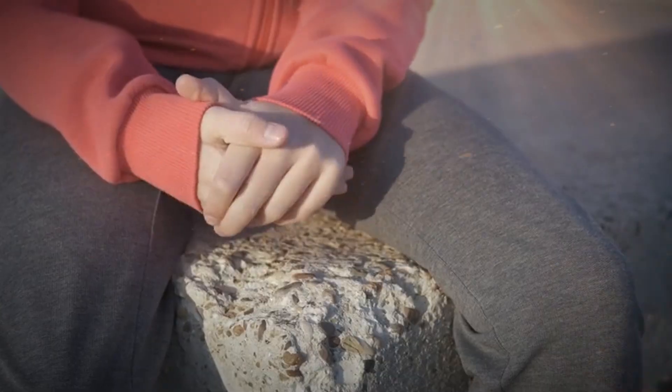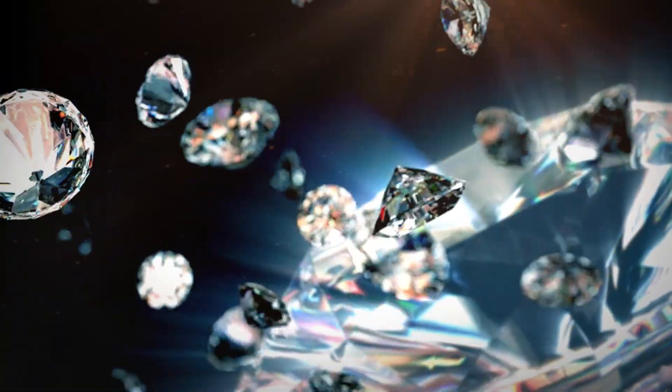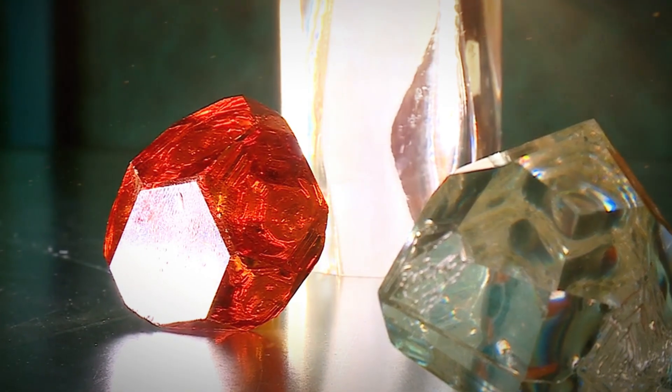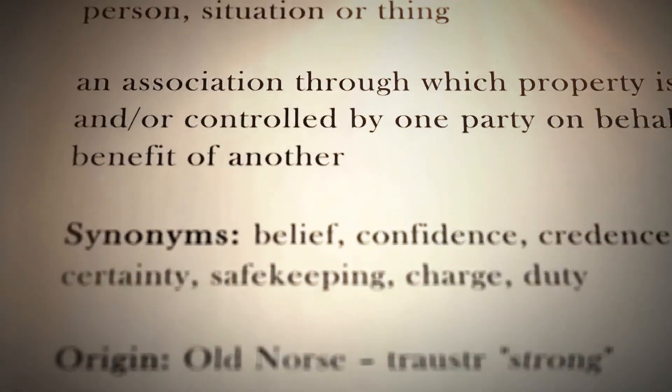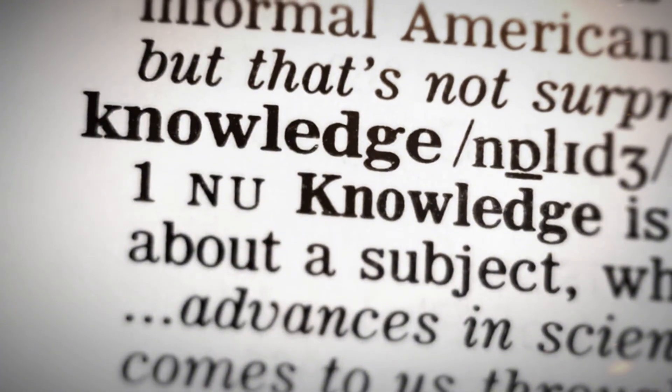The reality, however, is that most field-identified stones will not be diamonds. Quartz, zircon, spinel, and even pieces of man-made glass can mimic many of a diamond's characteristics to the untrained eye. But this is not a reason to stop searching — it is motivation to learn more, test more, and refine the eye for detail. The knowledge gained during this process not only enhances the chances of a real discovery, but builds a deeper connection with geology, nature, and the hidden stories written in stone.